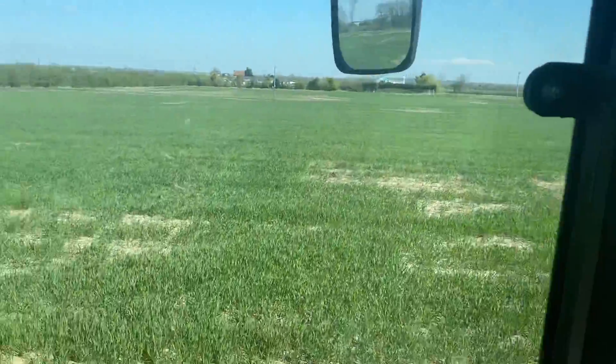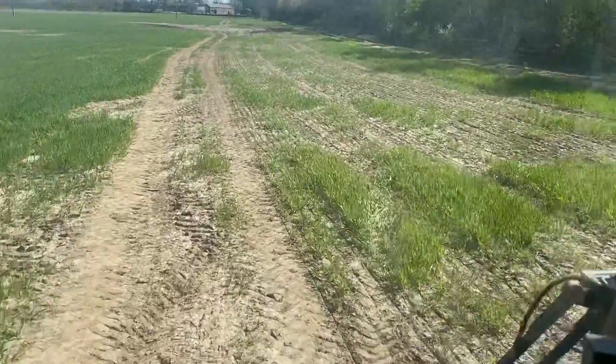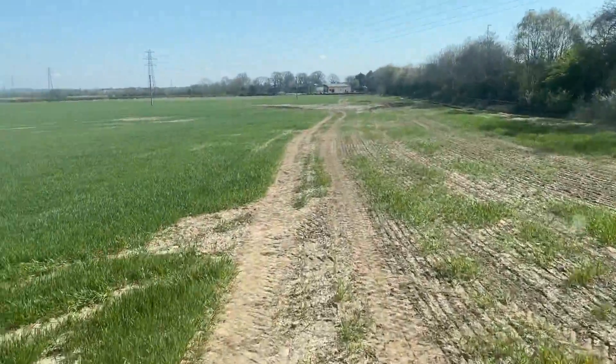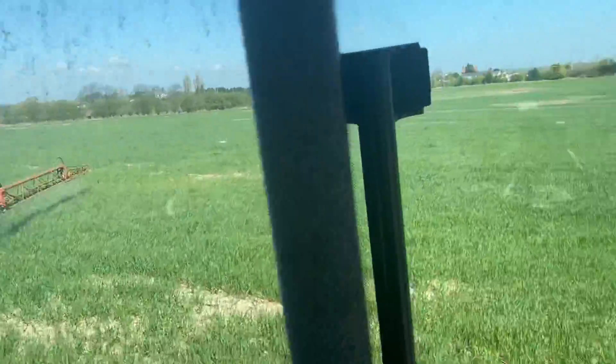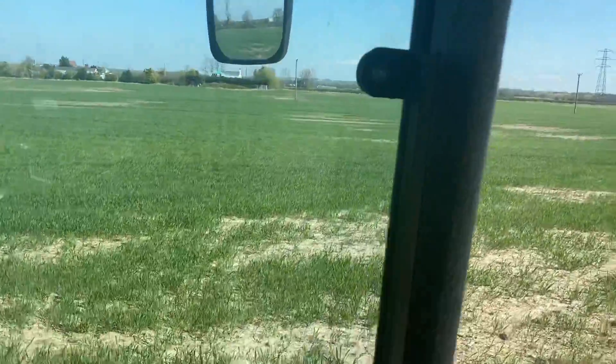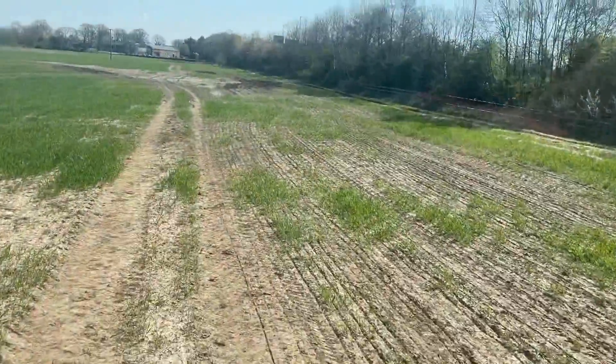This is the field next to it - it looks okay sort of over there but the headlands are terrible, but we've patched them up with spring wheat so hopefully they'll green up like the one yesterday. I had the rate wrong when I came out spraying, so I'm having to go back over the field to get rid of what's left. This is the last field we're doing on the wheat and then back onto fungicides - yeah, it's not all glorious wheat everywhere.